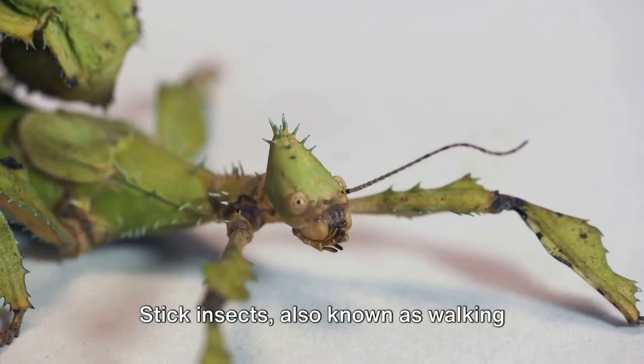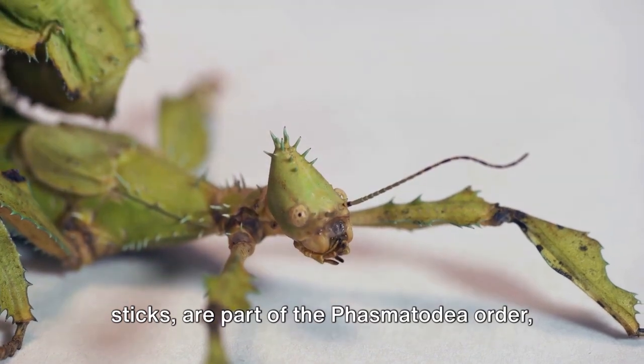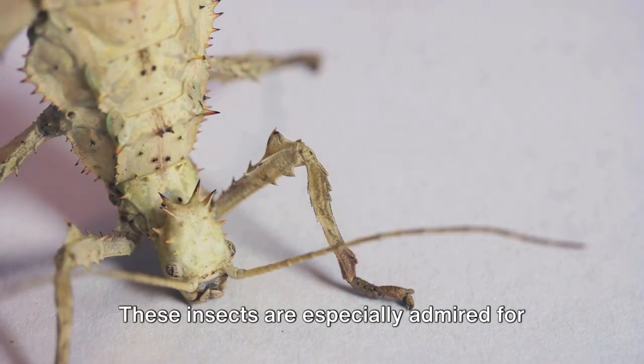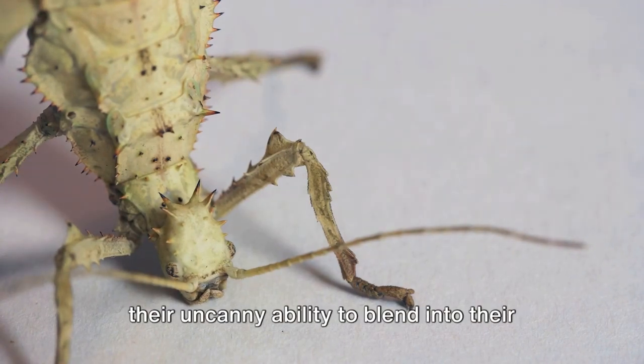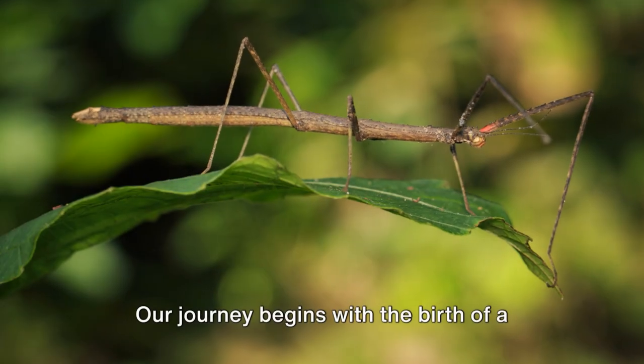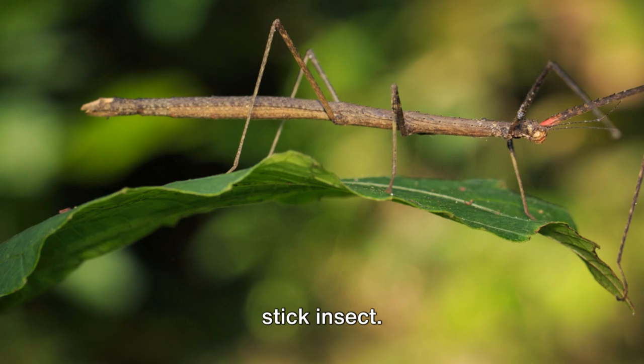Stick insects, also known as walking sticks, are part of the Phasmatodea order, a group that boasts over 3,000 species worldwide. These insects are especially admired for their uncanny ability to blend into their surroundings, a trait that's quite literally in their nature.